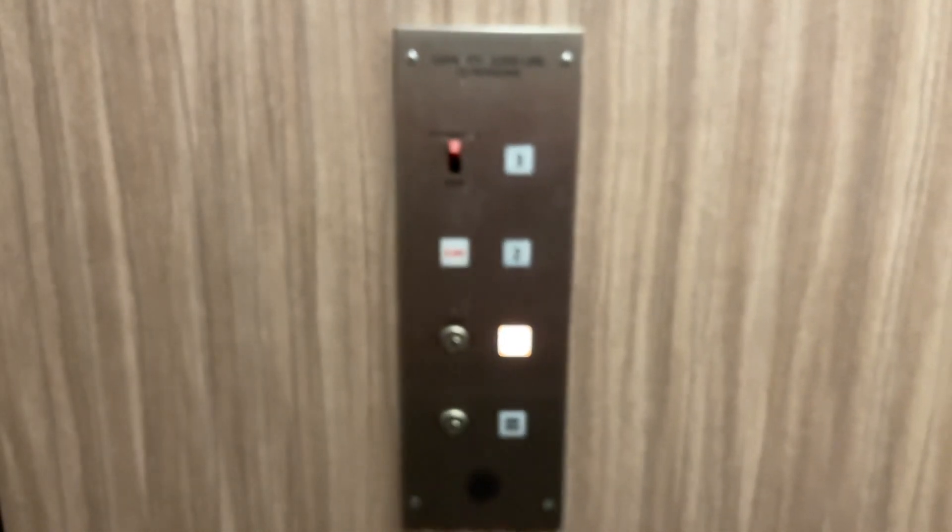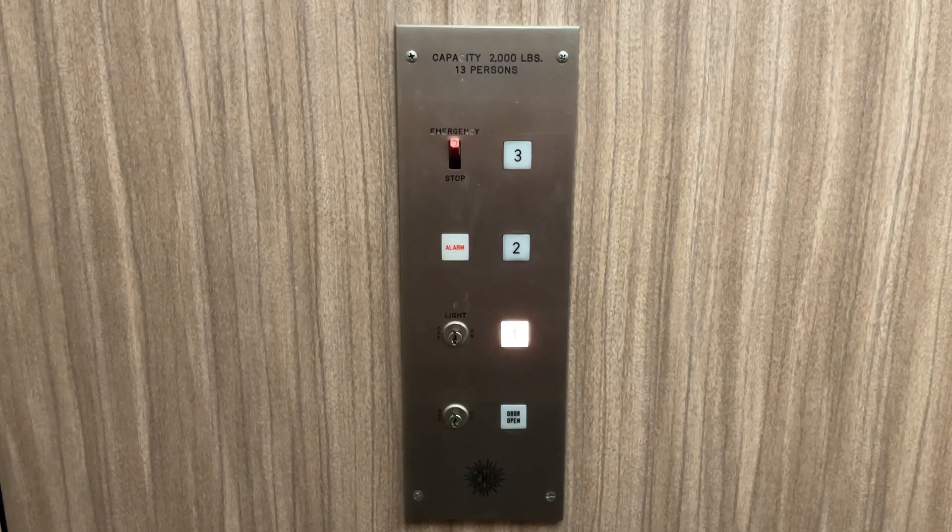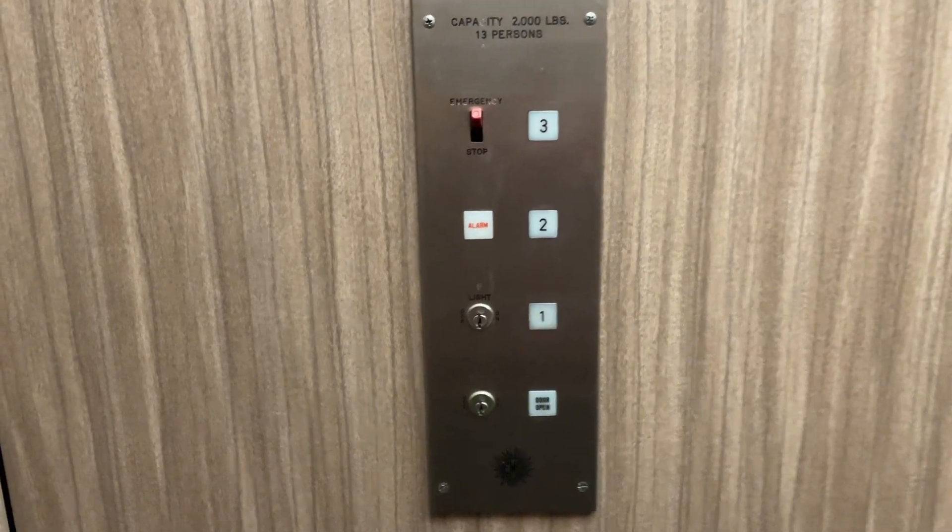That's neat. I like these old buttons — I've never seen them before. They're definitely in GAL.